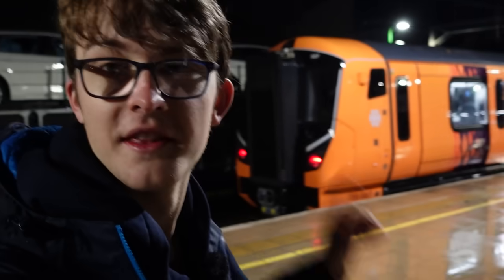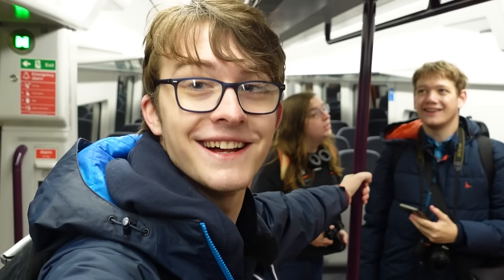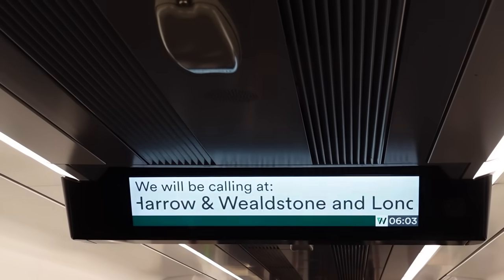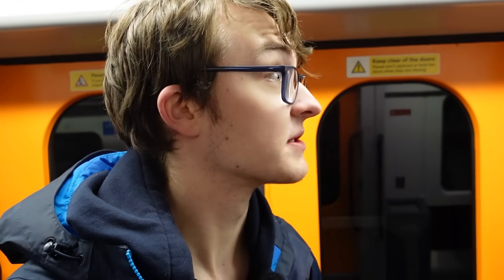And there it is — the first 730. Let's get on. New train! We're on unit 177. It's 06:04 now, so we should be leaving any second now.